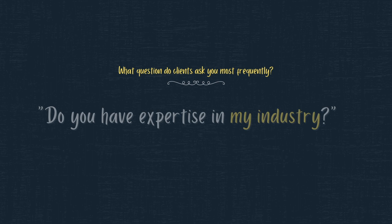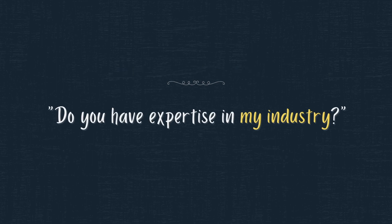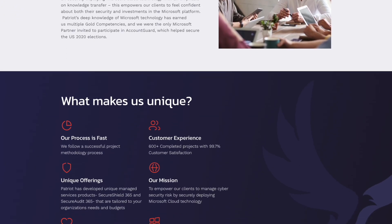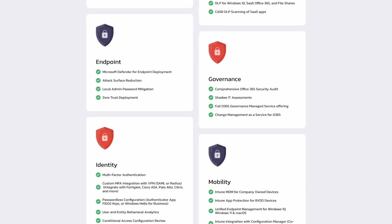Some of the most common questions we get asked, especially when we first meet a client, are: do you have expertise in my industry? Have you deployed this particular product before? Because Patriot is a specialized organization where we only focus on deploying Microsoft cloud security technology, each of our consultants has deployed the particular technology dozens and dozens of times. You can really count on Patriot to provide an expert who really knows their stuff to help you accomplish what you're trying to do.